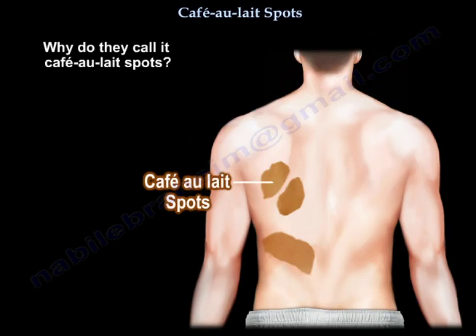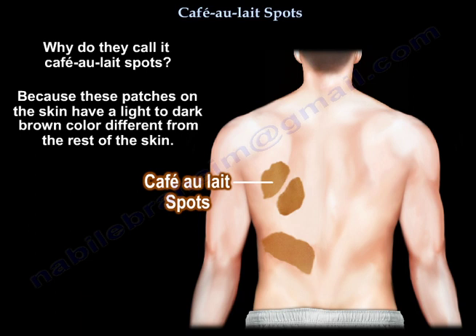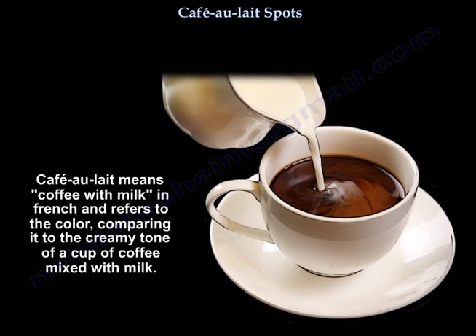So why do you call them café-au-lait spots? Because these patches on the skin have a light to dark brown color, different from the rest of the skin. Café-au-lait means coffee with milk in French. It refers to the color, comparing it to the creamy tone of a cup of coffee mixed with milk.